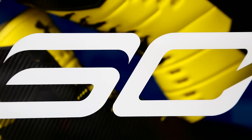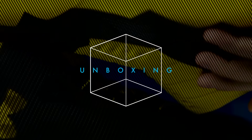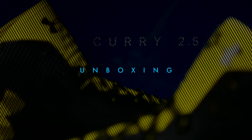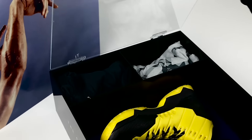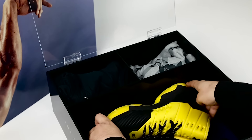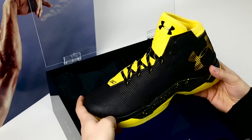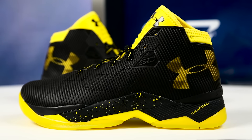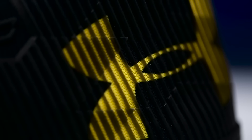Today we're unboxing the Under Armour Curry 2.5 special edition box. Made to complement Steph's explosive and unpredictable play, the Curry 2.5 takes everything great about the Curry 2 and improves upon it in a number of ways. What you'll notice first is the molded synthetic upper, which features an external polyurethane shell with a unique design inspired by the Bay Bridge, a landmark that connects the cities of Oakland and San Francisco.